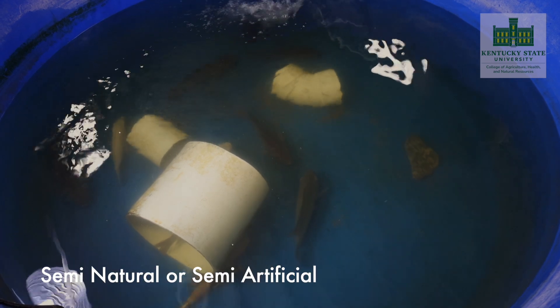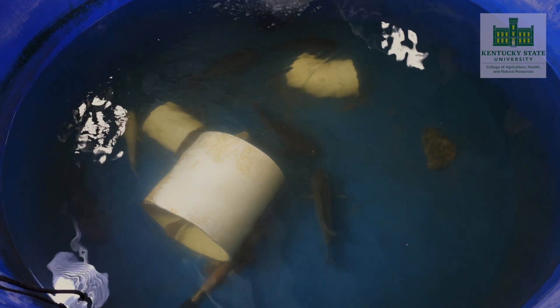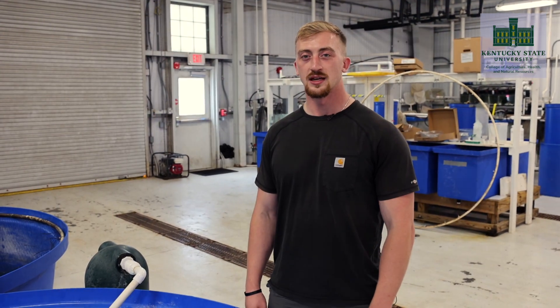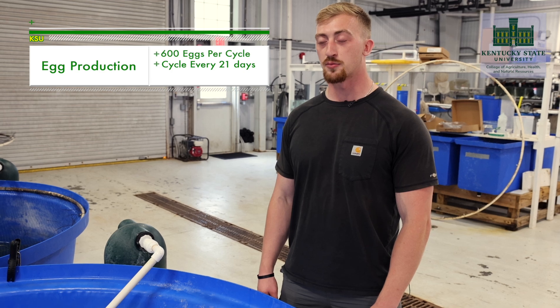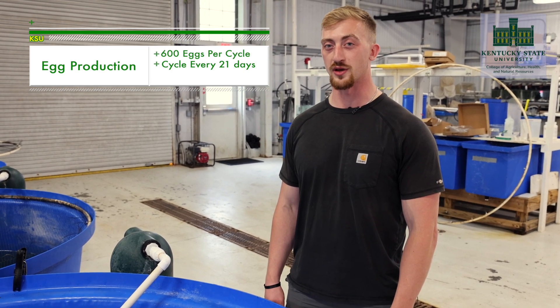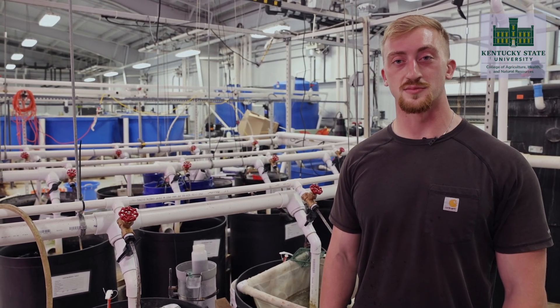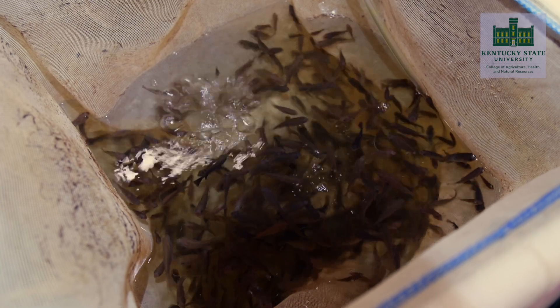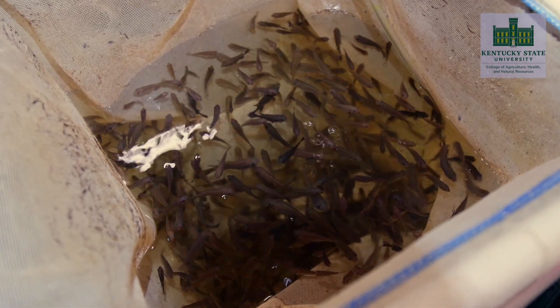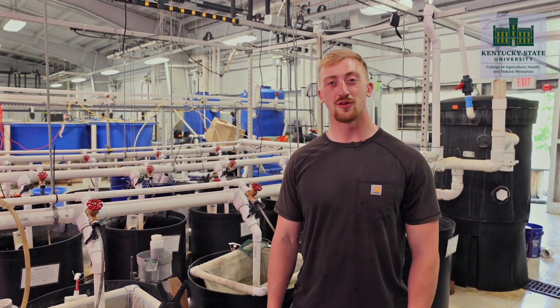This technique of spawning tilapia is referred to as semi-natural or semi-artificial because the fish are naturally spawning with each other but in a controlled environment. Each female will provide about 600 eggs at every collection cycle, and females can provide eggs about every 21 days or three weeks. Once we collect the eggs from the females, they take about five to ten days to hatch and fry. Once the fry hatch and begin feeding, it's about a 30-day period to grow those fry to 0.5 grams. If you'd like more information about our hatchery system, follow the link at the end of the video.